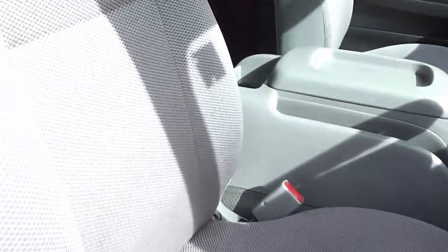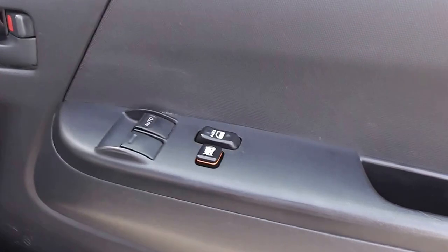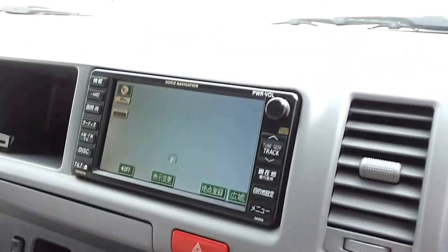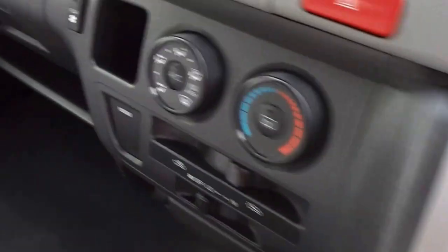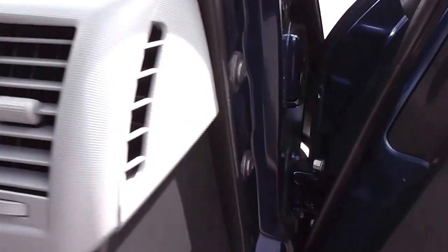It's got the grey cloth trim and as you can see very clean and tidy with the driver's seat there. Electric windows, central door locking, air conditioning — and air conditioning in the back, which I'll show when we get around the other side.